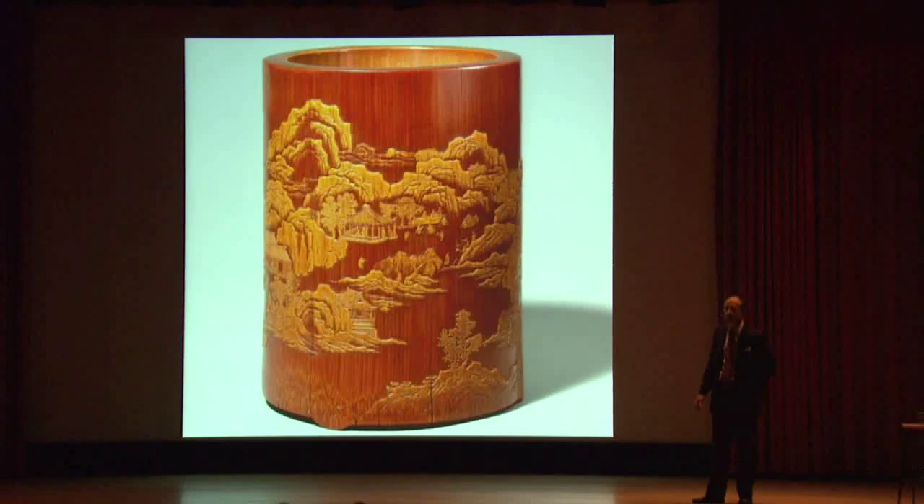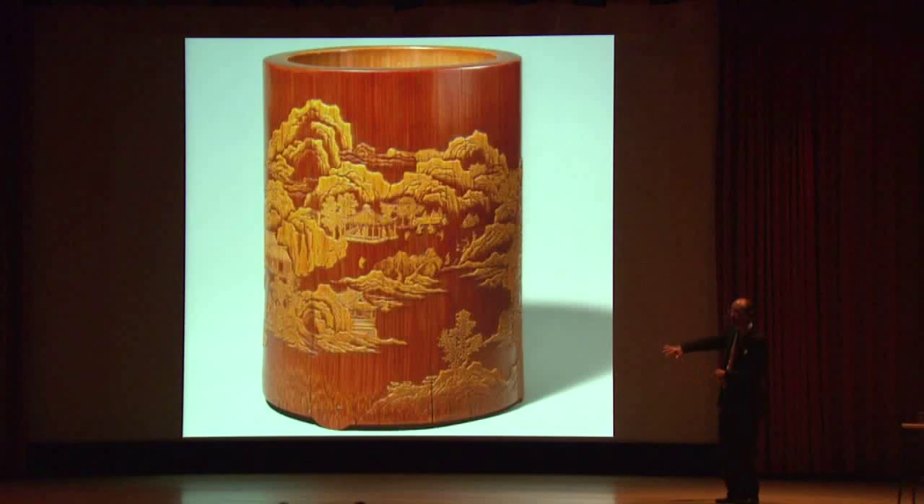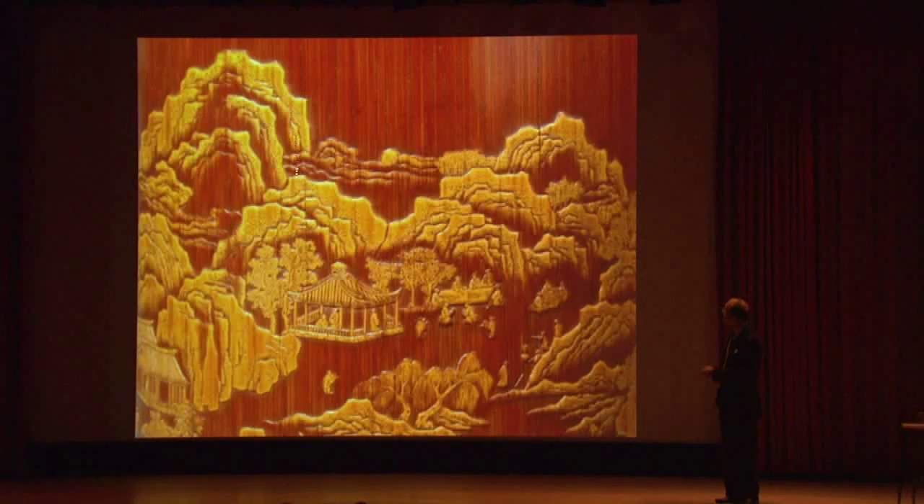Nonetheless, this illustrates perfectly how ubiquitous these ideals were throughout society and art. Here's another brush holder — a tube carved from a piece of bamboo. Not a precious object, but an unbelievably precious piece of sculpture, because the artist has created a painting by carving away the skin of the bamboo except where the yellow remains — creating an image of a pavilion and a garden with a literary gathering. Over and over again we see the celebration of man in a natural world.